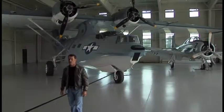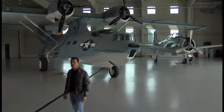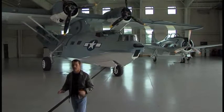Of all the flying boats ever built, the consolidated PBY — the Catalina — is the hands-down favorite.